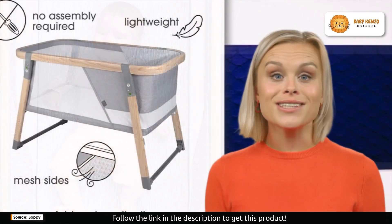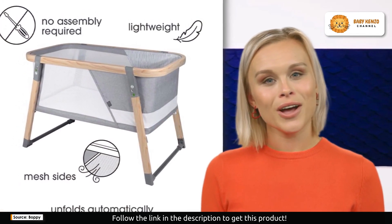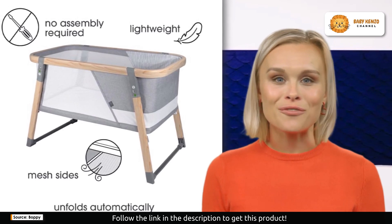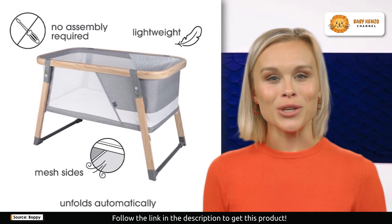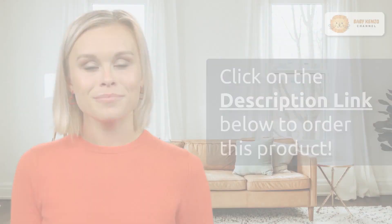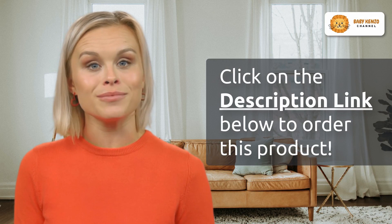Please note that this bassinet is suitable for babies up to 20 pounds. When your baby begins to push up on hands and knees or reaches 20 pounds, it's time to transition to a different sleeping solution. Always prioritize safe sleep practices: follow AAP recommendations for baby sleep — on their back, on a flat firm separate sleep surface — and keep their sleep space free of blankets and toys.